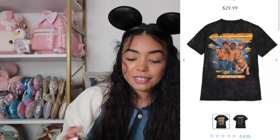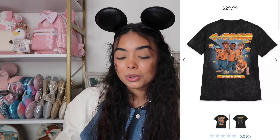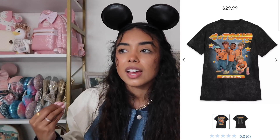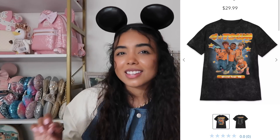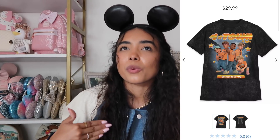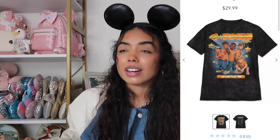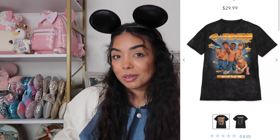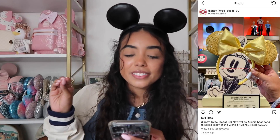The other standout from the Turning Red collection is the 4*Town t-shirt. I know it sold out super fast on Shop Disney. It's actually really cool — I'm just not a huge fan of the acid wash material. I kind of wish it was a plain black or heather gray t-shirt. But I still think it's cool and if it restocks I would probably buy it just because I love the band.